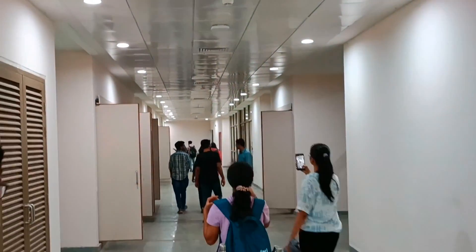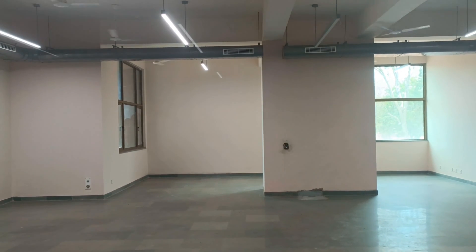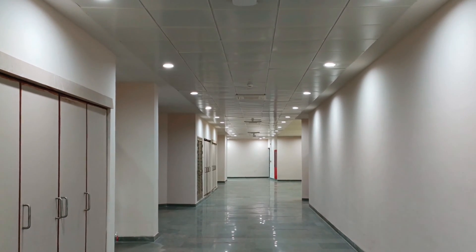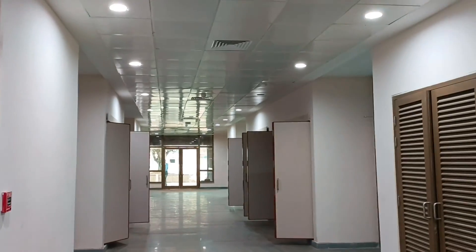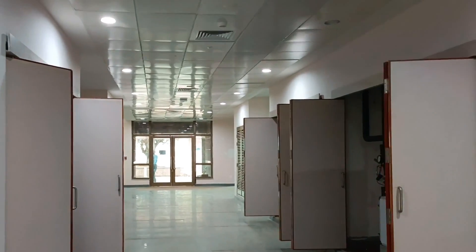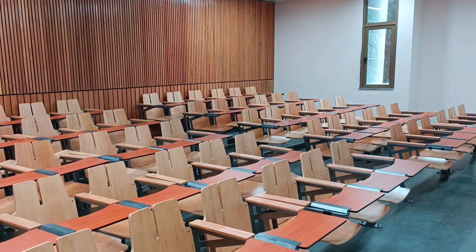Each and every department of engineering will have their respective cabins. The empty area which you can see here will be filled with lab equipment. These classrooms are 60-student capacity classrooms where lab sessions will be taken.